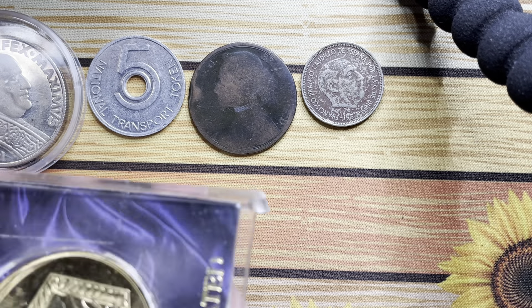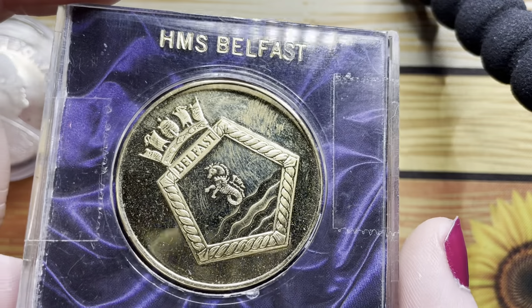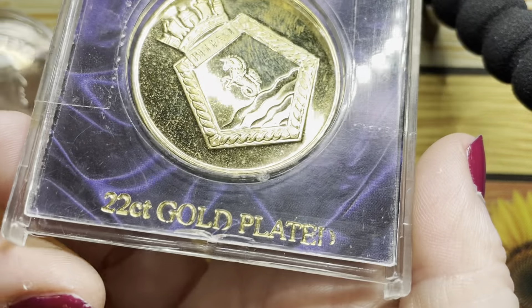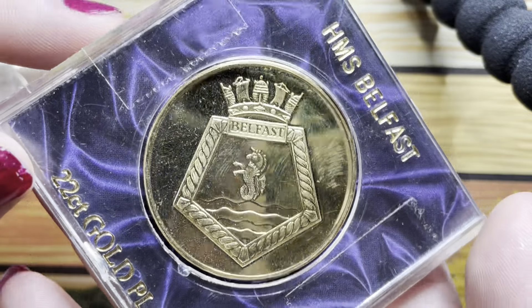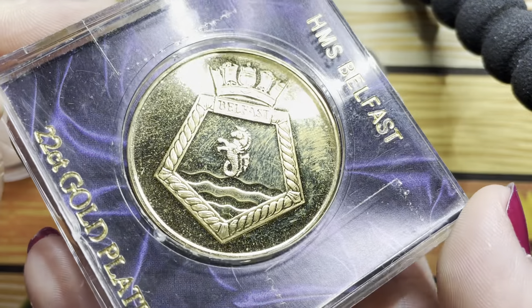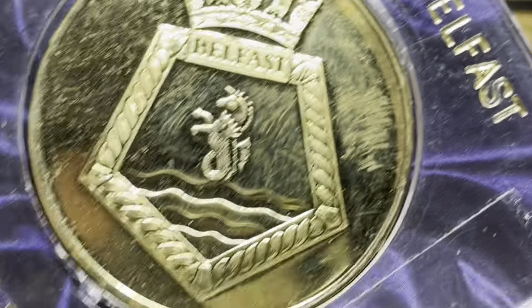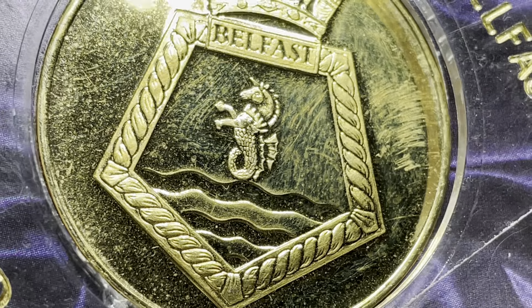The case is broken on this one so the coin just flaps about, but it's an HMS Belfast 22-carat gold plated coin. Just look at that little unicorn — I really like this.